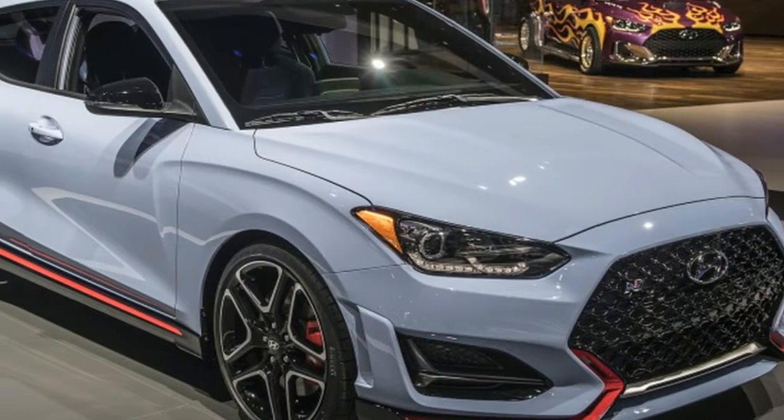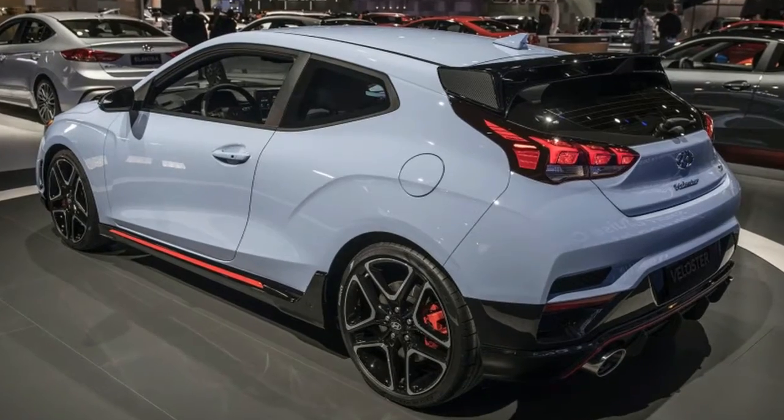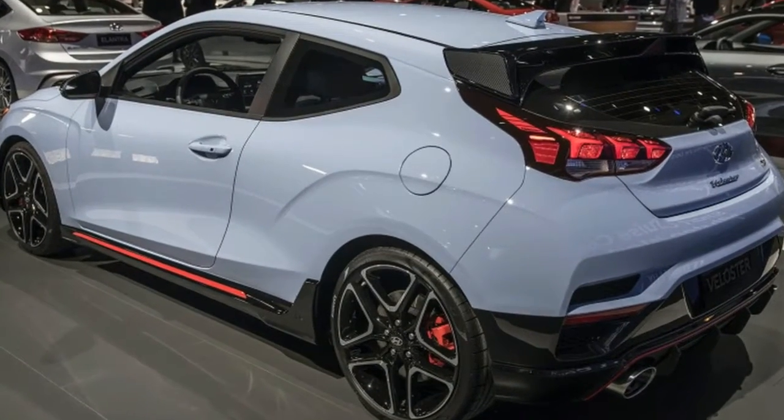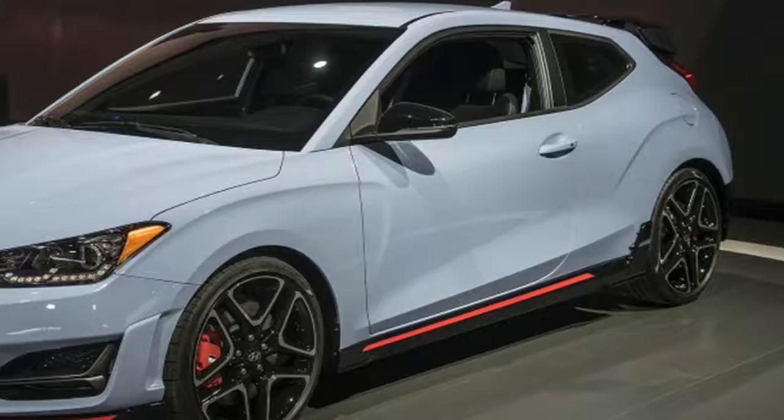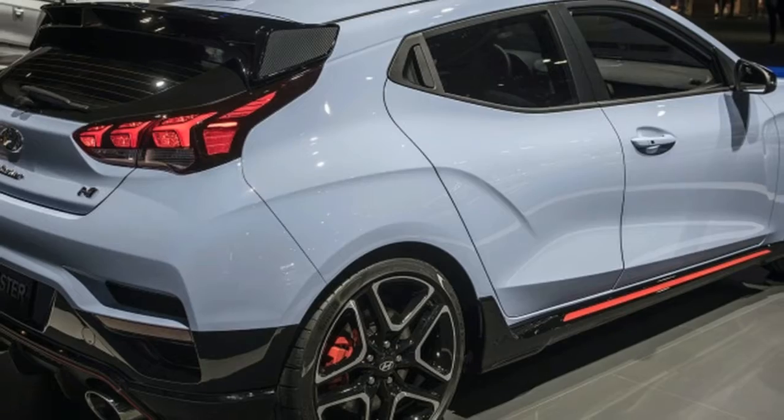2019 Hyundai Veloster N revealed with 275 horsepower. Hyundai has finally revealed the first N model to come to the US, the Veloster N, and it's basically the i30N's funkier cousin.